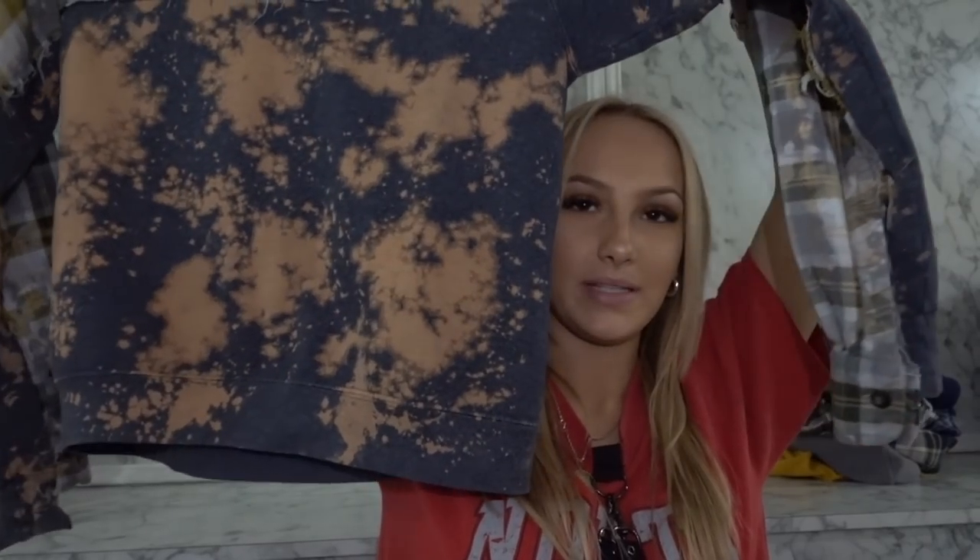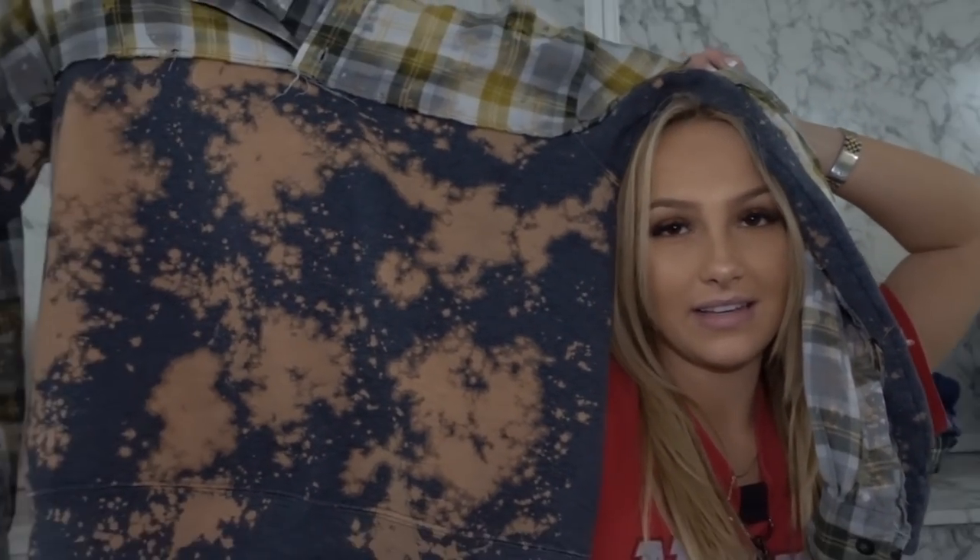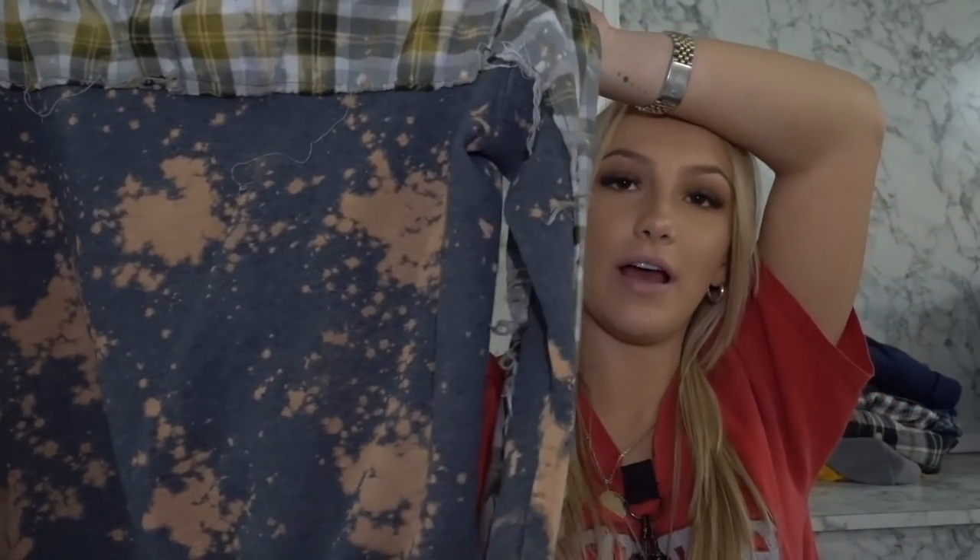I love this — same concept as the first shirt I showed you from First of a Kind but not cropped. The bottom is a bleached crew neck and the top is a flannel. Perfect, just love it.